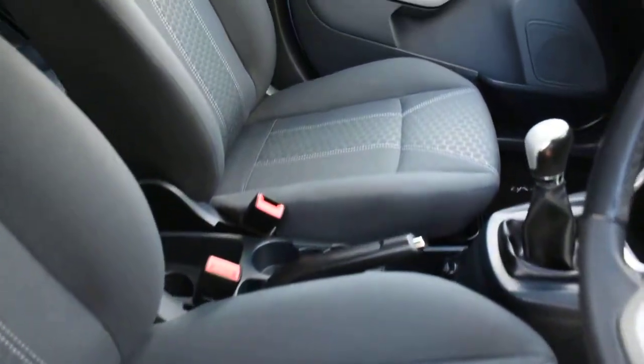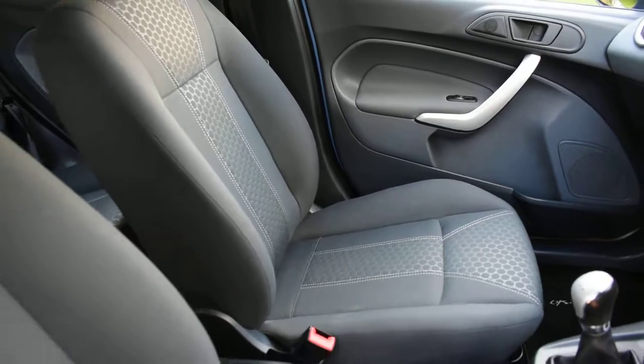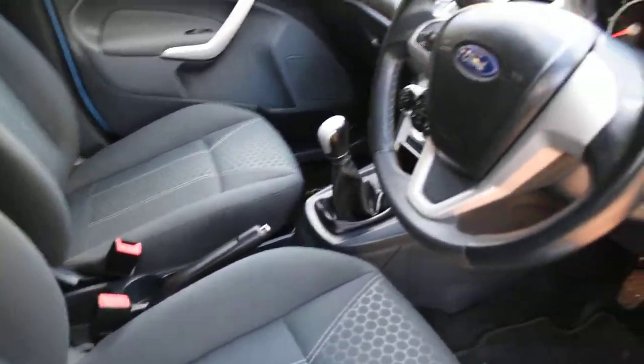All the seats are superb. There are no rips, stains, tears, or burn holes in any of the seats, and we don't believe this car has been smoked in.